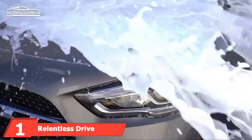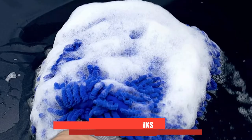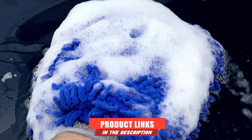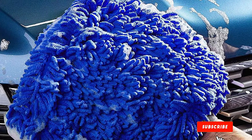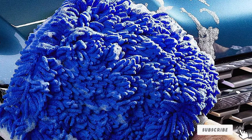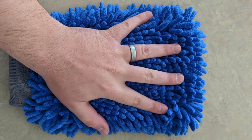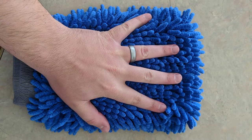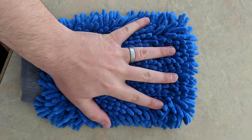At the first position of our list, we have the Relentless Drive Ultimate Car Wash Mitt. This mitt comes in two sizes, but whichever you settle for, you are guaranteed a very impressive performance. The first has a shiny blue color that makes it resemble a sponge, while the second is another high quality premium microfiber wash mitt. It would be wise to invest in the larger size, as the one with the highest microfiber ratio has outstanding absorbent properties.